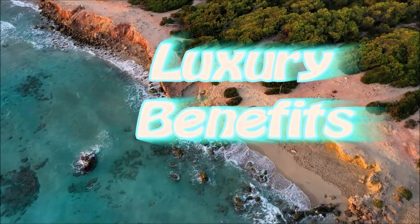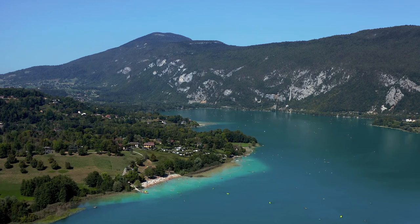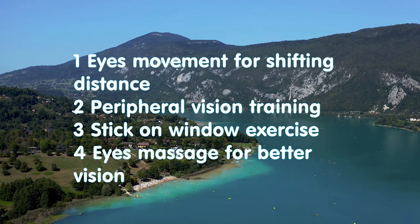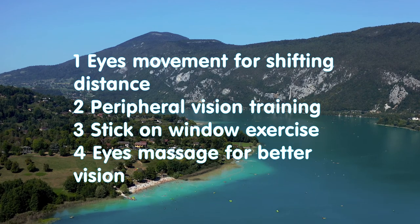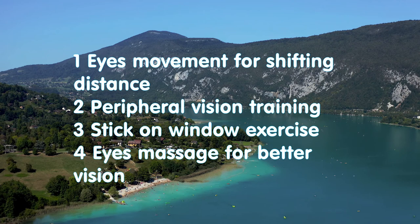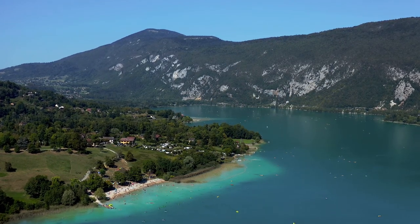Hello everybody and welcome to Luxury Benefits channel. My name is Sviatoslav and today we will talk about eye movement for shifting distance, peripheral vision training, stick on windows exercise, and eye massage for better vision.